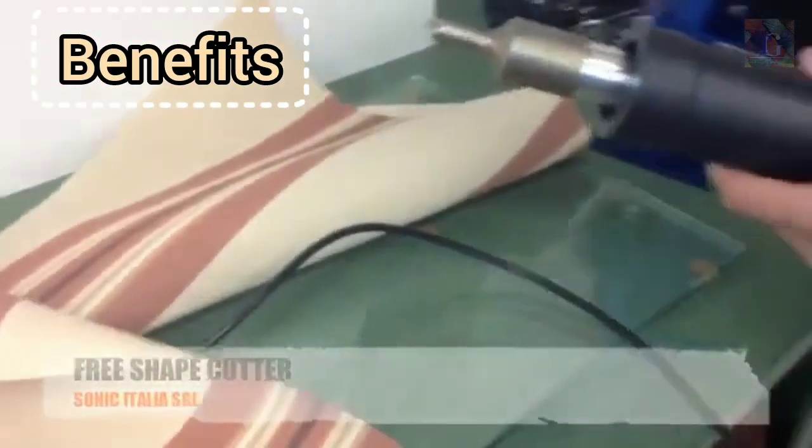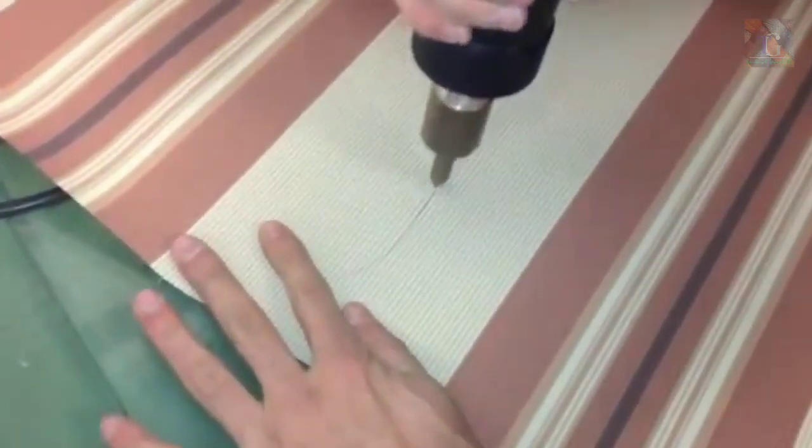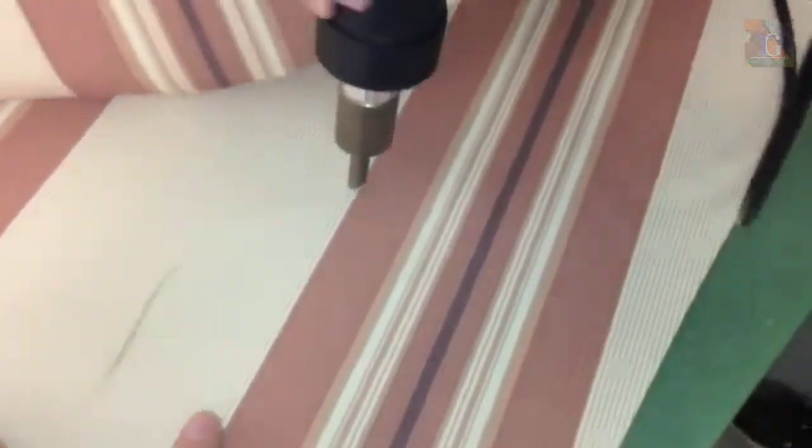What are the benefits of ultrasonic cutting? Ultrasonic cutting is a fast and clean process. Depending on the material, there are a host of other benefits that could make the difference in your application.